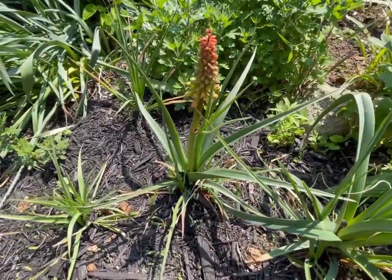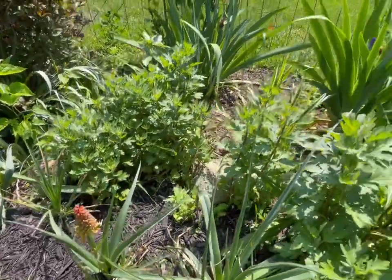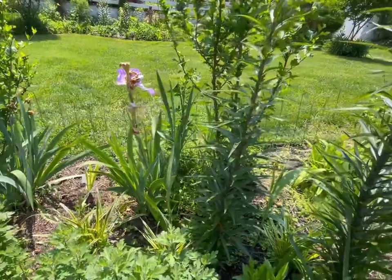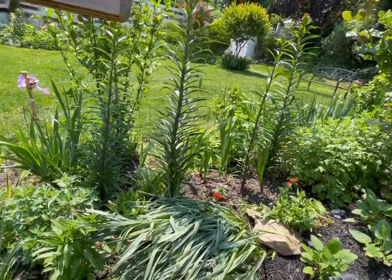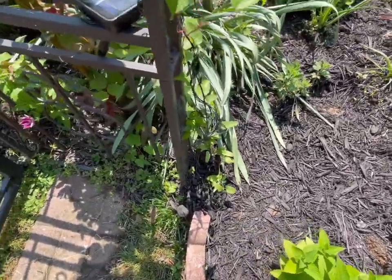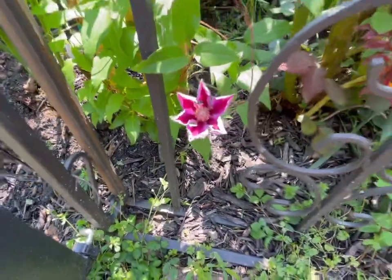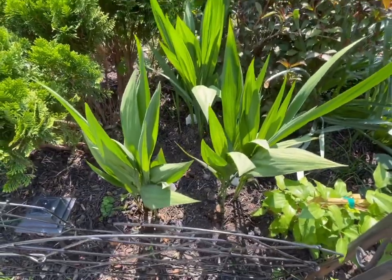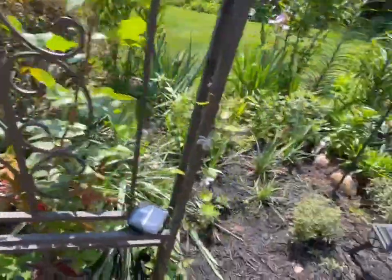Over on the side I have four red hot pokers — I think they call it kniphofia. I have one flower that looks so beautiful. Out here I have several of the hibiscus or Rose of Sharon — I have the white, magenta, blue, and a baby pink; I think that's the Sugar Tip one. This is the clematis that I just planted — I actually have two, and this one has a beautiful flower. On this side, outside the gate, this is called the crocosmia — hummingbirds love them too.